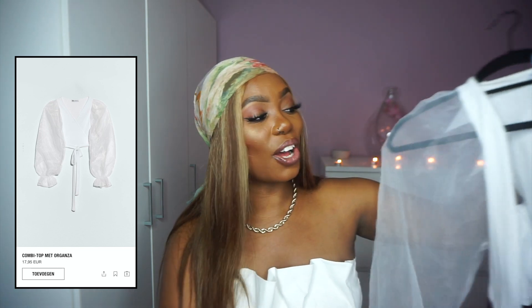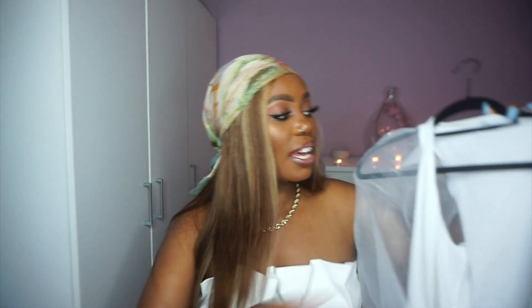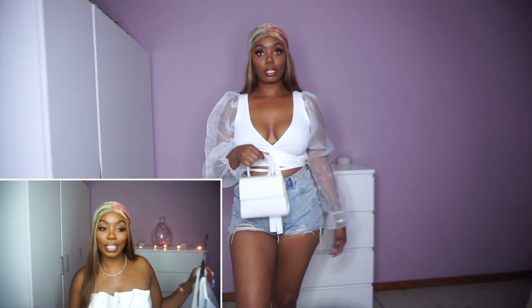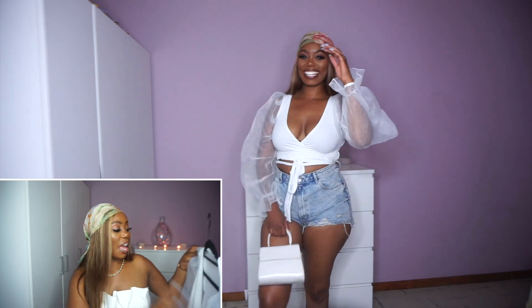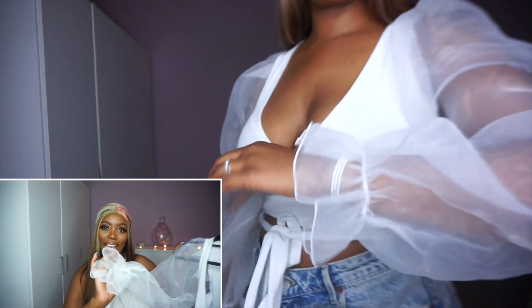Another one of my favorites is this combined organza top. I think the material is called organza — everything with this kind of sheer fabric seems to be. It's combined because it has a ribbed material in the middle with straps. I absolutely love this top — I also wore it in my vlog and it's on my Instagram. Pair it with cute shorts, heels, and a little bag and you're perfect. I think it's a size M and the price was €17.95. It also has an elastic on the wrists. It's quite a simple top but the organza and the details make it a must-have.